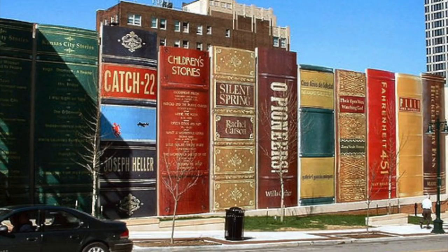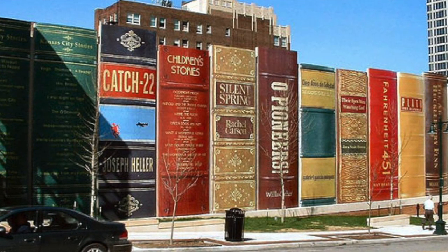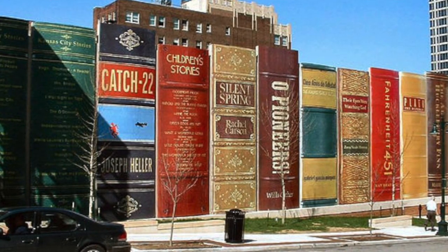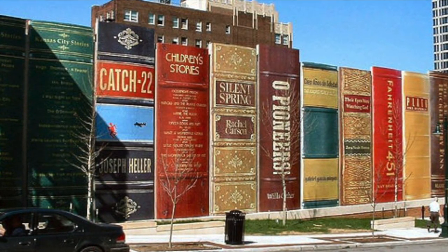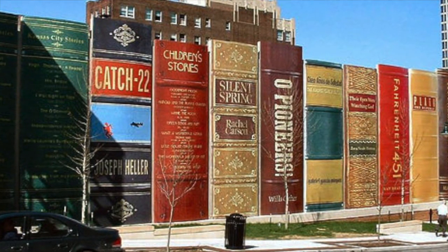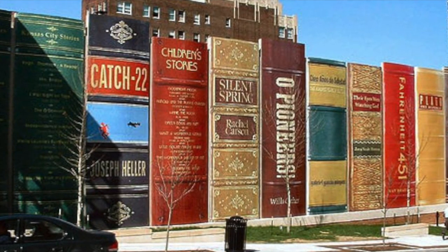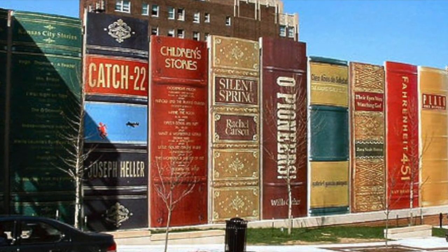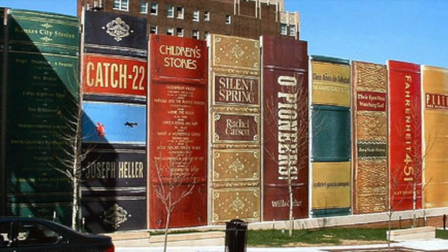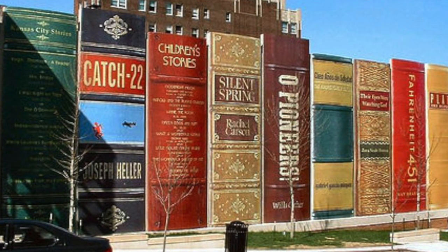Furthermore, iconology is also an interesting methodology used to analyze the Community Bookshelf. Each of these books means something. Other than the American classics, specifically the Kansas City Stories Volumes 1 and 2 represent the history of Kansas City. There are children's stories to appeal to kids, environmental titles to reach out to those concerned with the environment. Ultimately, I think the architect's point was: reading is for everyone.